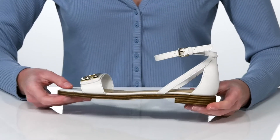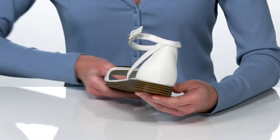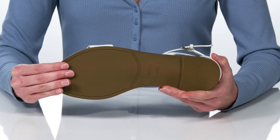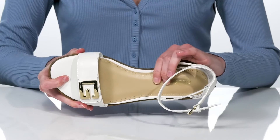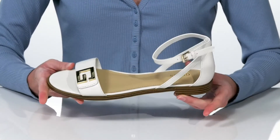The low stacked heel is half an inch tall for a small boost, and underneath they have a textured outsole for traction. Inside has a smooth lining and a padded footbed, making these comfortable and stylish.